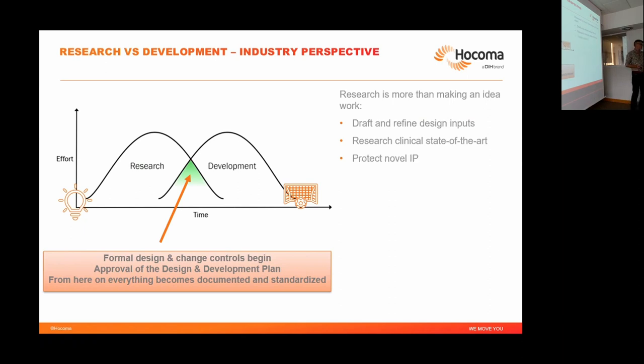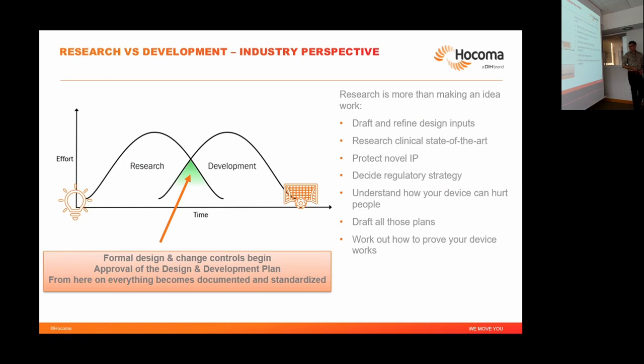Things to already do during research: think about regulatory strategy — what clinical evidence is needed, what is the class of your device, what is the path to market? Also think about protecting IP. As a baseline, ask yourself how can my device hurt the patient? What can go wrong? For exoskeletons, the risk of falling is really a big topic that can be ignored for a while, but will always come back. You also need to consider usability — user-involved design is increasingly common practice in research and is required by standard.